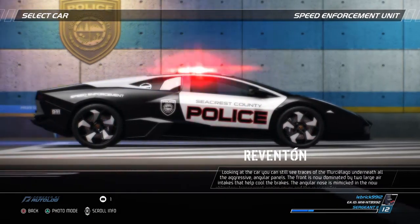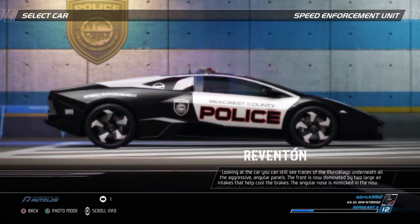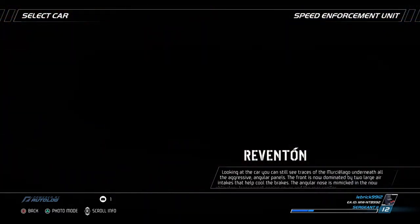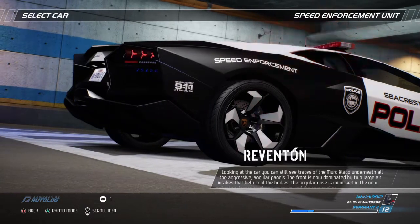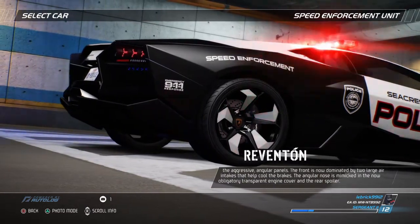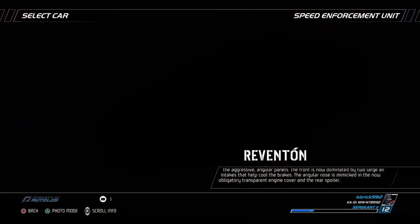Looking at the car, you can still see traces of the Murciélago underneath all the aggressive angular panels. The front is now dominated by two large air intakes that help cool the brakes. The angular nose is mimicked in the now obligatory transparent engine cover and the rear spoiler.